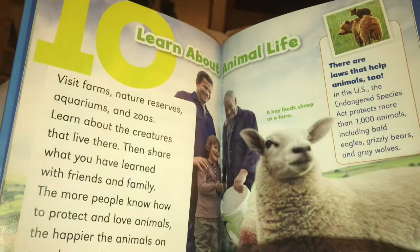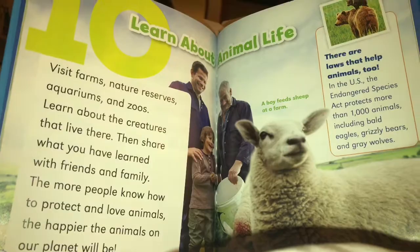There are laws that help animals, too. In the U.S., the Endangered Species Act protects more than a thousand animals, including bald eagles, grizzly bears, and gray wolves.